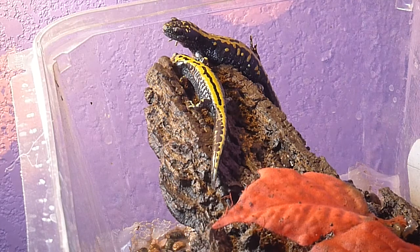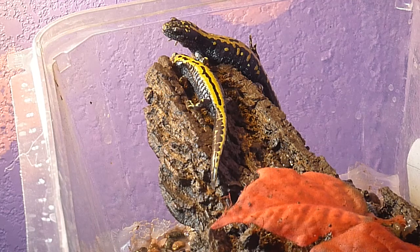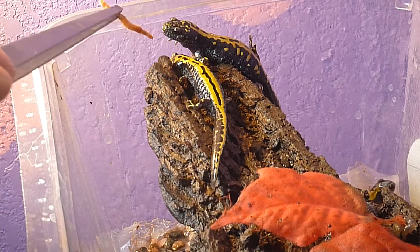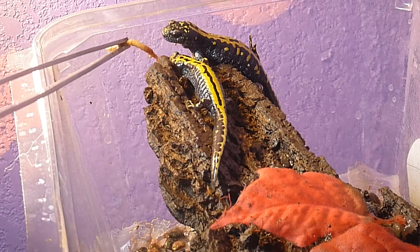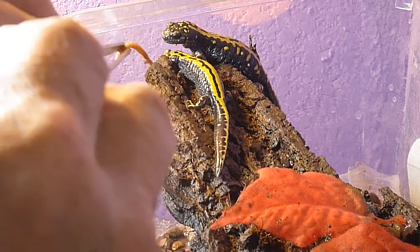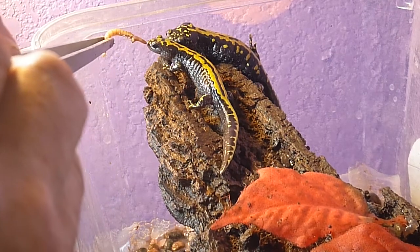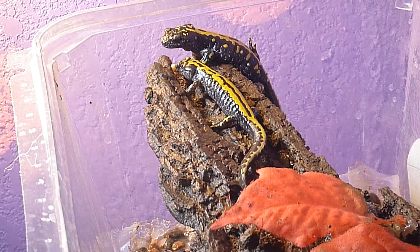I'll see if Goliath would like one more mealworm. Once they grab a hold of their food, they hold on pretty tight.